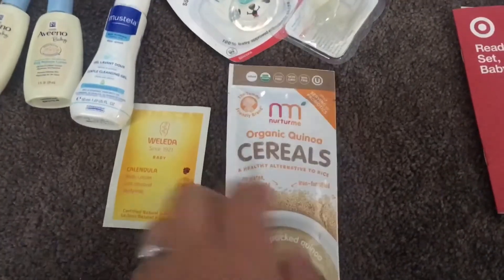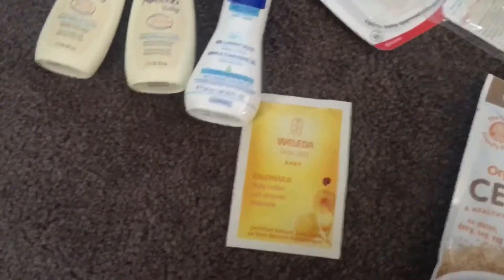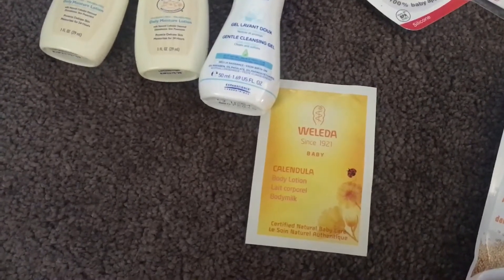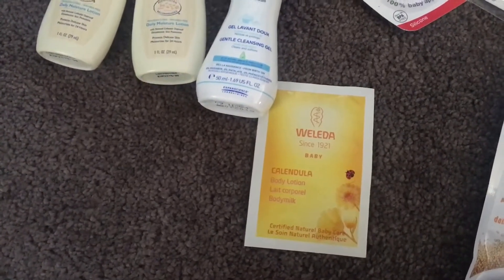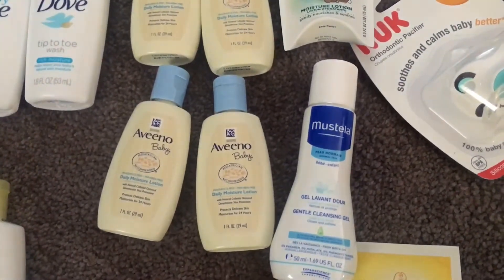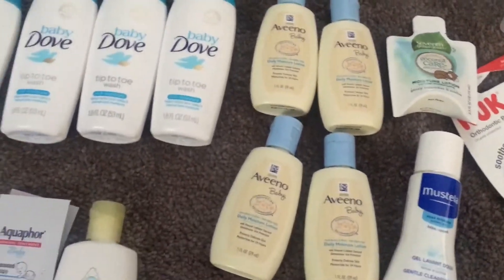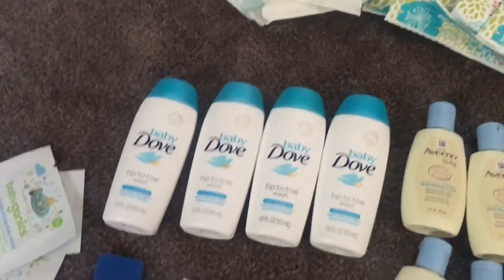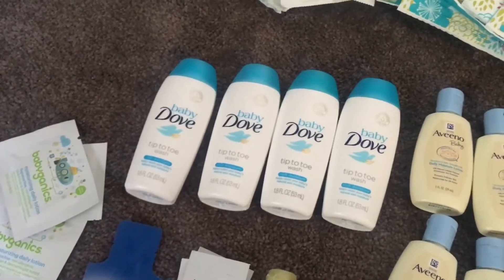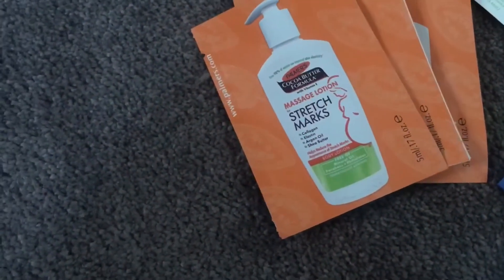And then we have a sample of organic quinoa cereal, which is actually pretty big for a sample size. Then we have a sample of body lotion, a sample of cleansing gel, more lotion over here, and the Baby Dove tip-to-toe wash, which smells really, really, really nice.